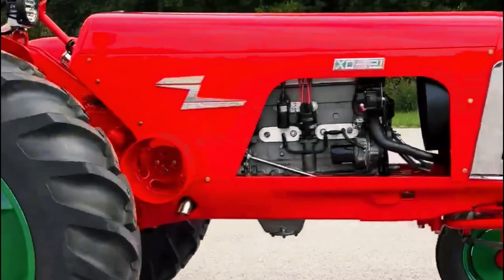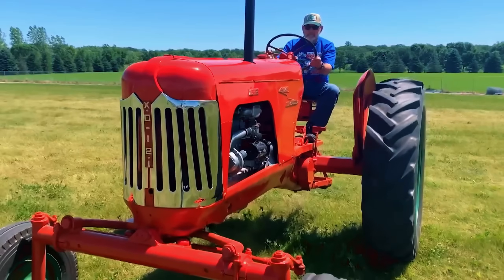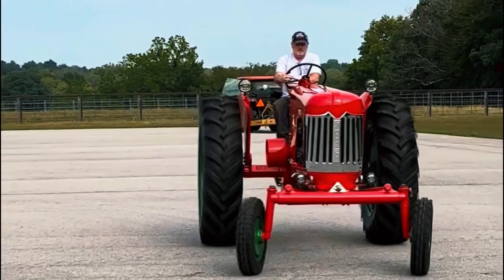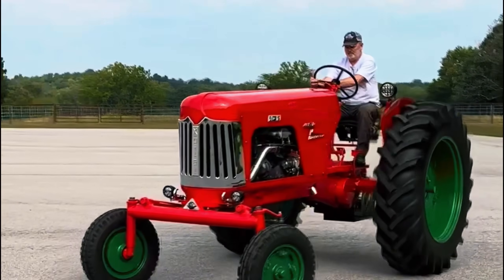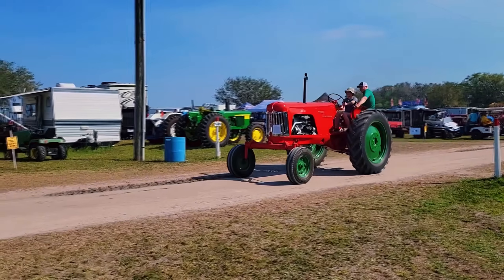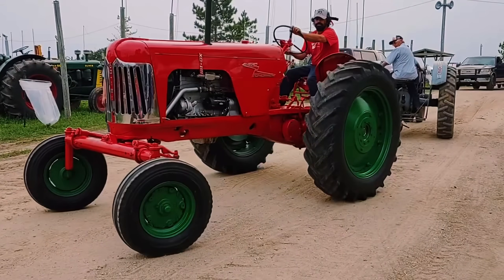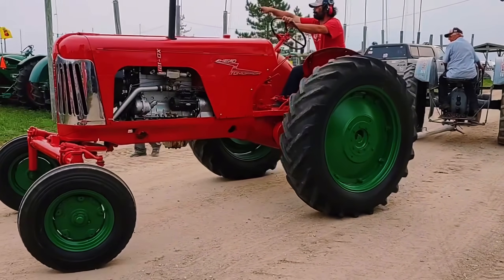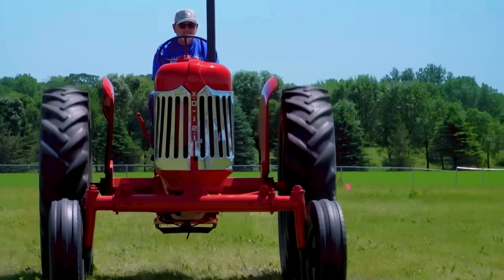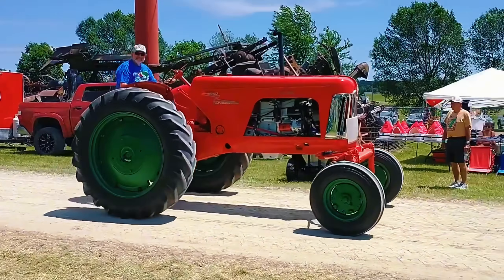By May 1954, the XO121 was tested at GM's Proving Grounds in Michigan, performing flawlessly before Oliver and Ethyl executives. It proved that gasoline engines could achieve diesel-like power and efficiency, but it was never meant for production. Instead, the XO121 served as a research platform, shaping the future of tractor engine design for decades to come. By the 1960s it had moved to Iowa State University as a teaching tool, later rescued and restored in 1987. Today, the world's only XO121 proudly sits in the Floyd County Museum in Iowa.